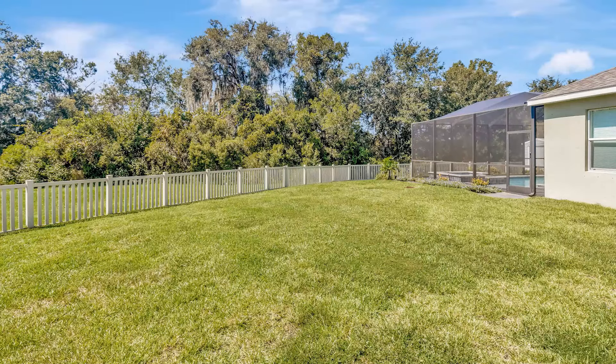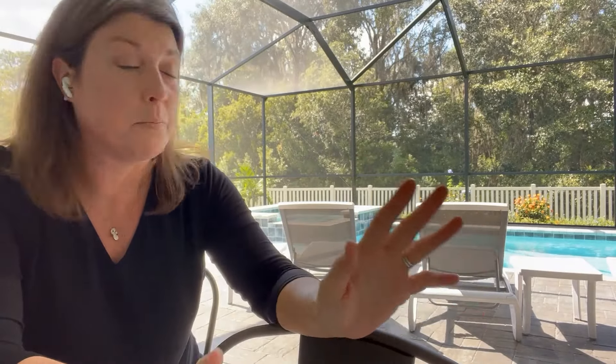The side yard of this property is also fantastically large. When I say there's property and privacy, we're on a little over a quarter of an acre, which is pretty much unheard of in a brand new subdivision in this price range. And because you're in Pasco County, just a minute north of the Hillsborough County line — where Tampa is — your taxes and your insurance are going to be considerably less expensive than living five minutes down the road.